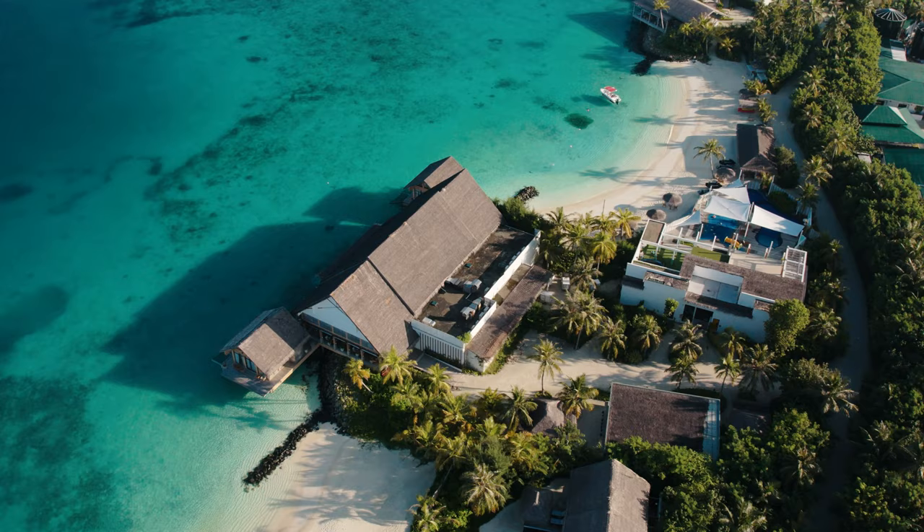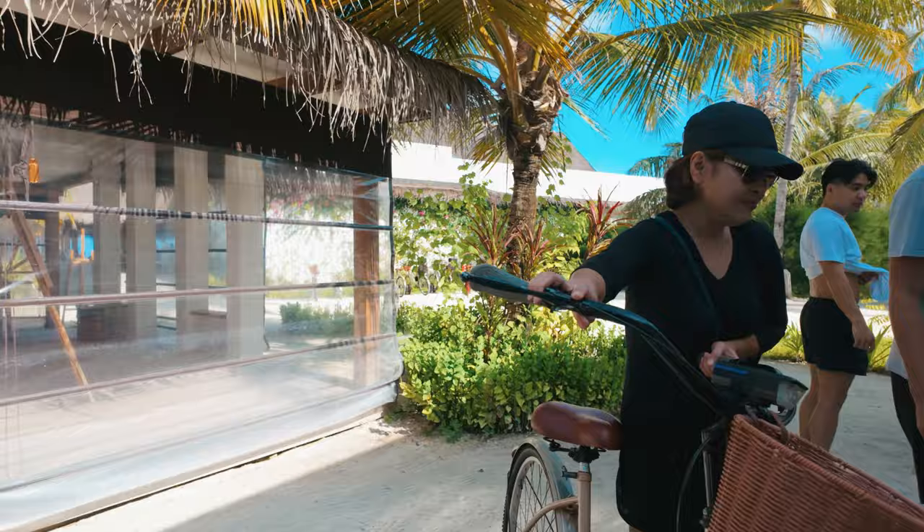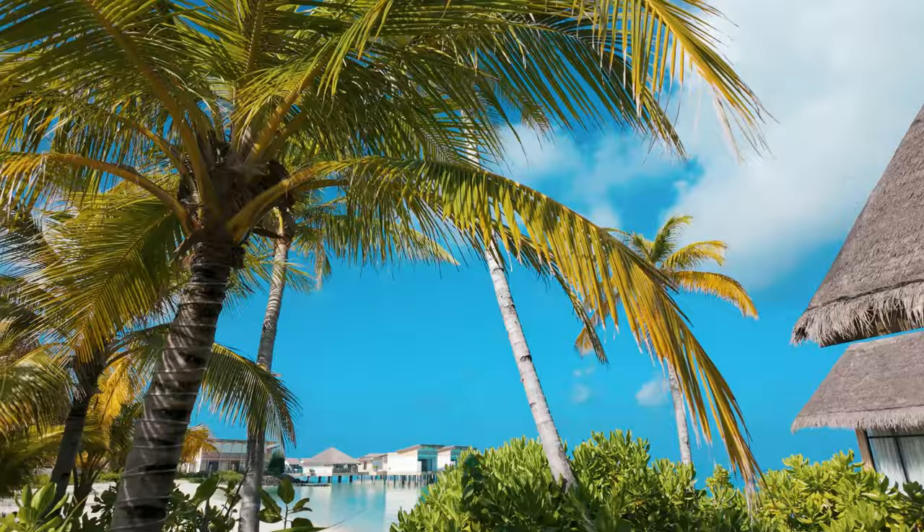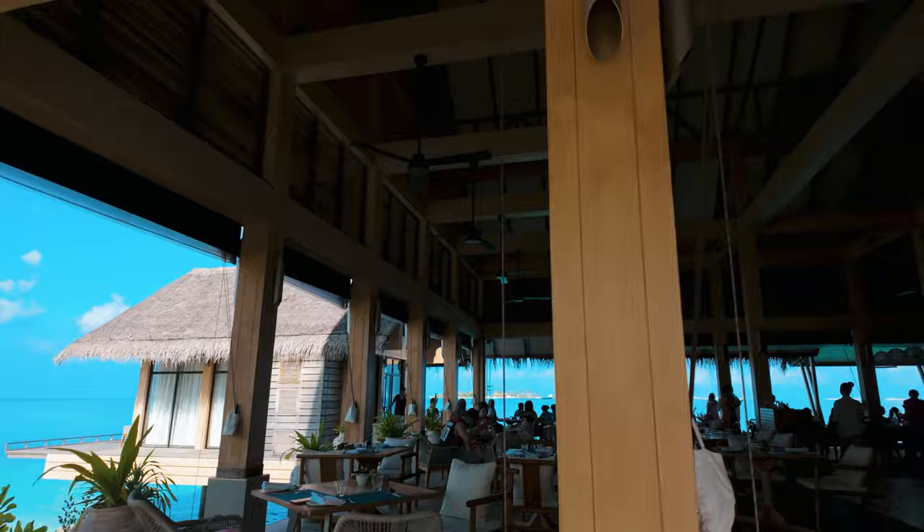If you think Hilton Maldives Amingiri Resort is too expensive, don't worry — there's another option that's cheaper but still very good, and the quality is at par with Hilton Maldives. Click on the thumbnail to find out more. Stay tuned for my next video where I'll share some tips and tours you have to try, and things to avoid to save money and have a great time on the island. Until next time, fellow travelers — bye for now!